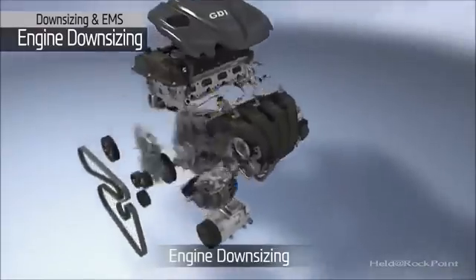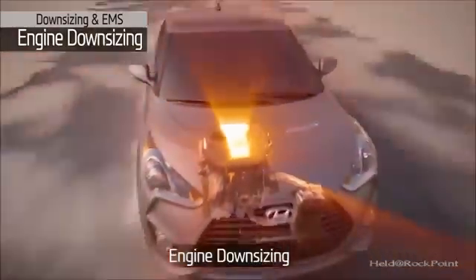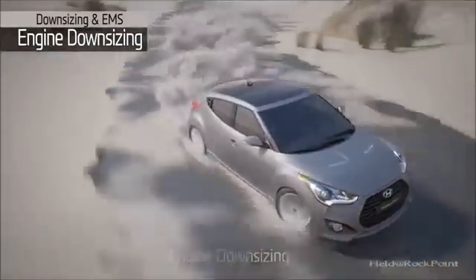The Gamma 1.6 liter displacement engine with its turbocharged boosting system allows for a downsized engine, enabling fuel efficiency while achieving excellent performance.